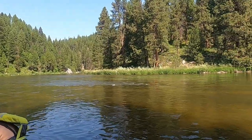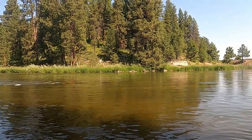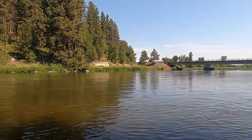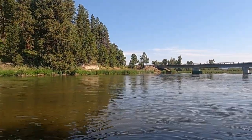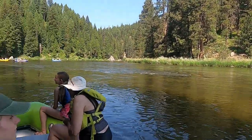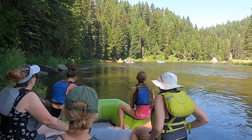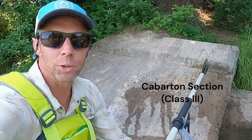Welcome to the North Fork of the Payette River here in central Idaho. This is one of the rivers that drains from the west side of the Sawtooth Mountains on its way to join the Snake River. I'm here with some family and friends doing a little whitewater rafting trip down this section called the Cobarton. Thanks for joining me today.